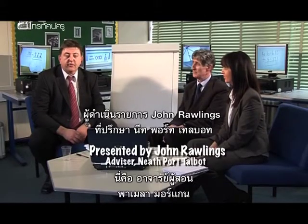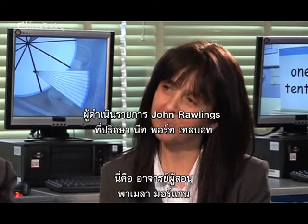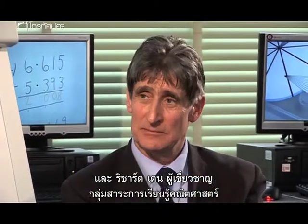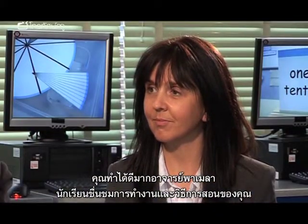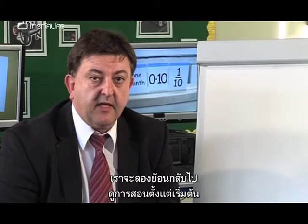Hello and welcome back to Wales where I'm joined by Pamela Morgan, class teacher, and Richard Dunn, maths consultant. I'd like to thank you, Pamela, for an excellent lesson where the children really impressed me with their hard work and their effort. Let's look back at the start of the lesson and see how that went.